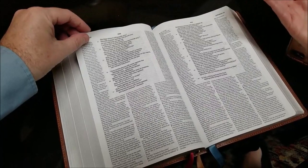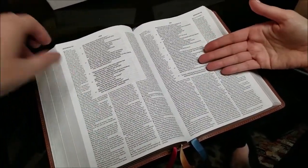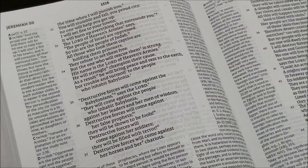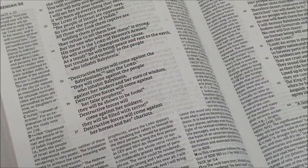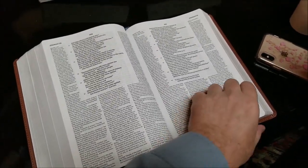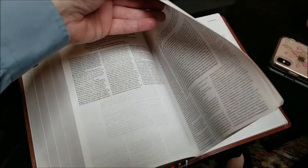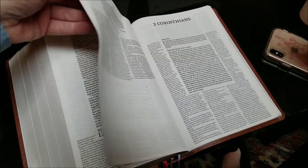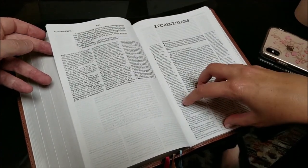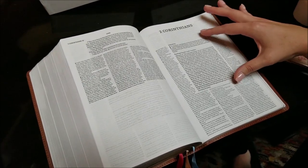We hired 2K Denmark to do the type and they were inspired by Renaissance typefaces, which is important because the NET is part of that history of English Bible translation of going back to the text, which of course happened as part of the Reformation — all kind of in that same time frame of the Renaissance and the Reformation. And you can see here that they had a big design challenge because of the volume of notes. With over 60,000 notes, there's way more notes than scripture.